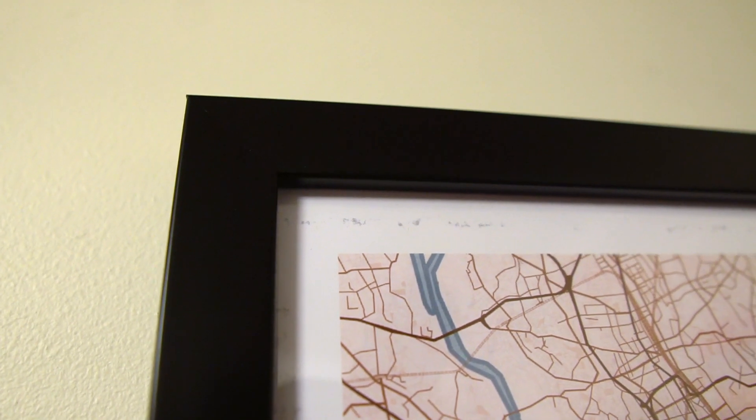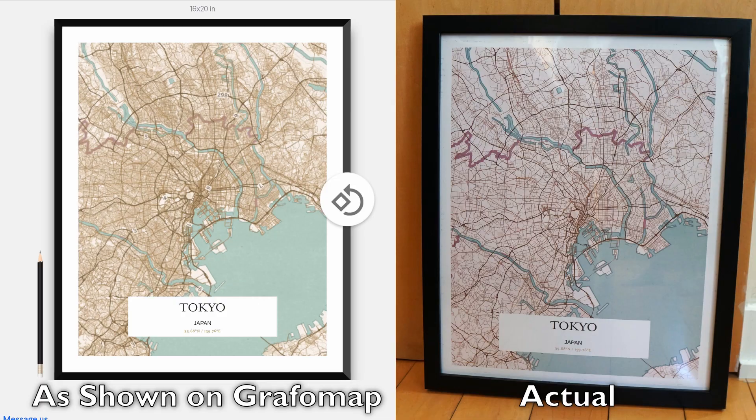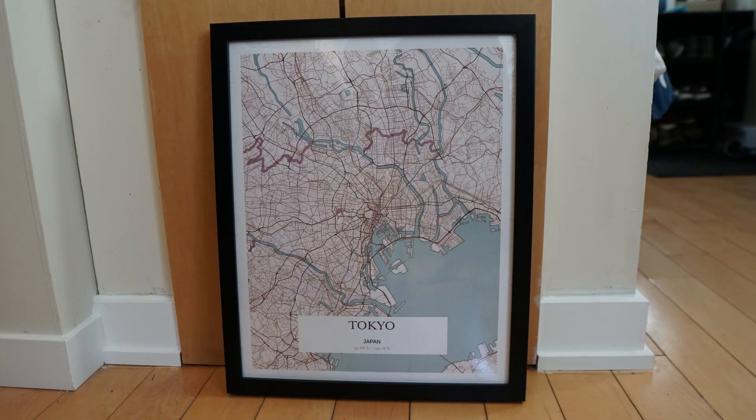The print itself is of decent quality with a good level of detail. The white space has some printing artifacts — tiny smudges — you can't really see them when it's hanging, but they are noticeable when looking closely. Overall I would give the print itself a 7 out of 10: pretty good with sharp lines, but the smudges and artifacts are disappointing.